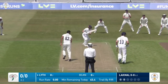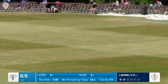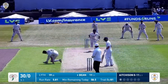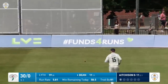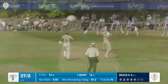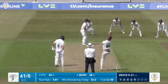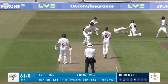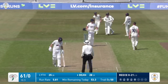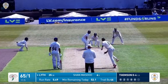In comes Lyth again - that was driven pleasantly for four towards the extra cover boundary. Finley Bean on 11, and it's number 11 Ben Anderson bowling at him. That's a beautiful shot by Finley Bean. Reese bowls and this one is driven away to the cover boundary for four. Reese in again, wider off stump, and Bean has just got an edge on that one to first slip where it's been taken.